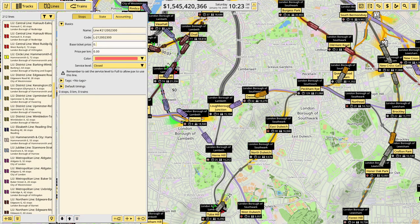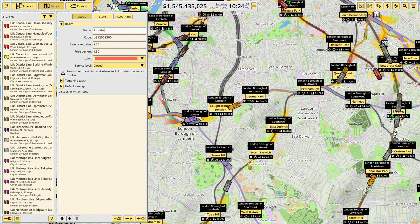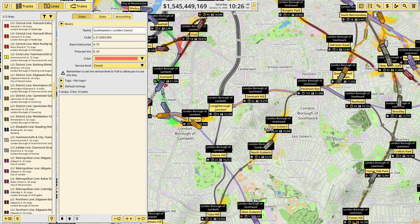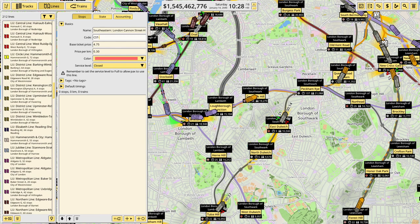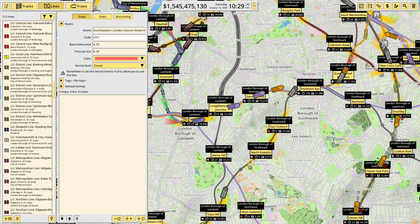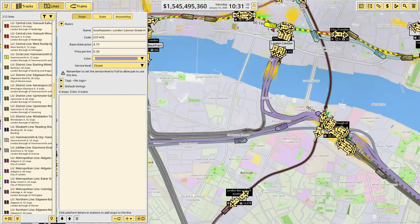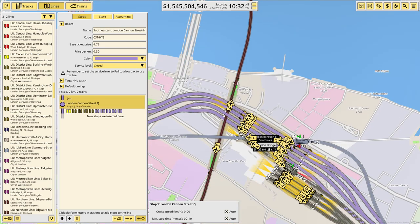475 and 30. South Eastern. London... it's going to be Cannon Street to Hayes, so it'll be CST to HYS. I'll paste in the color — it's going to be CST, so London Cannon Street.